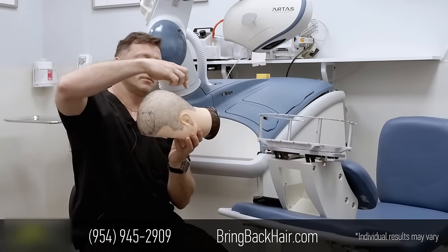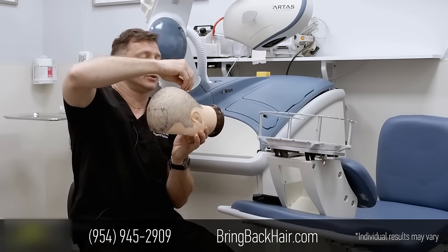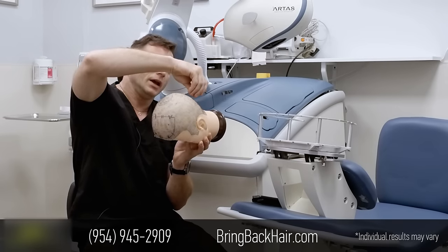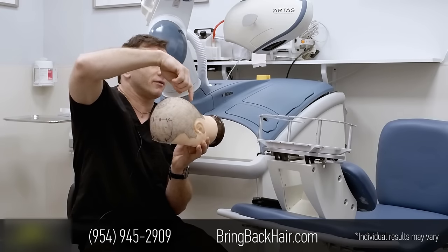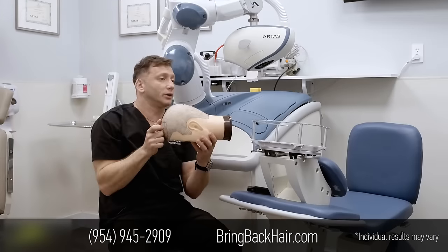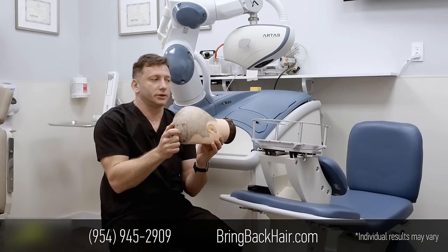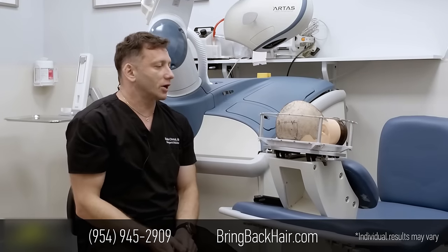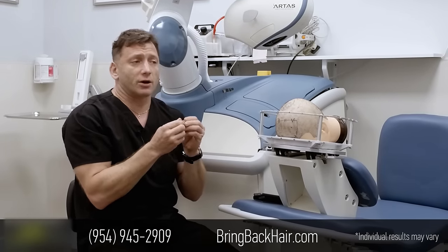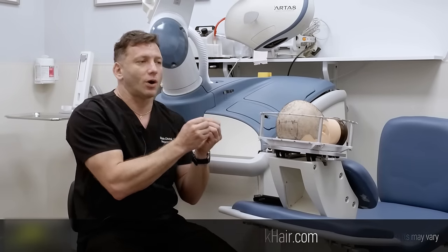With FUE extraction, we have to align the punch at a perfect angle three-dimensionally — it's not linear. Then we push it inside; usually it rotates, and you have to encompass the follicular unit perfectly in order for the extraction to result in a good quality hair follicular unit. There are many factors affecting extraction quality that we'll discuss next time.